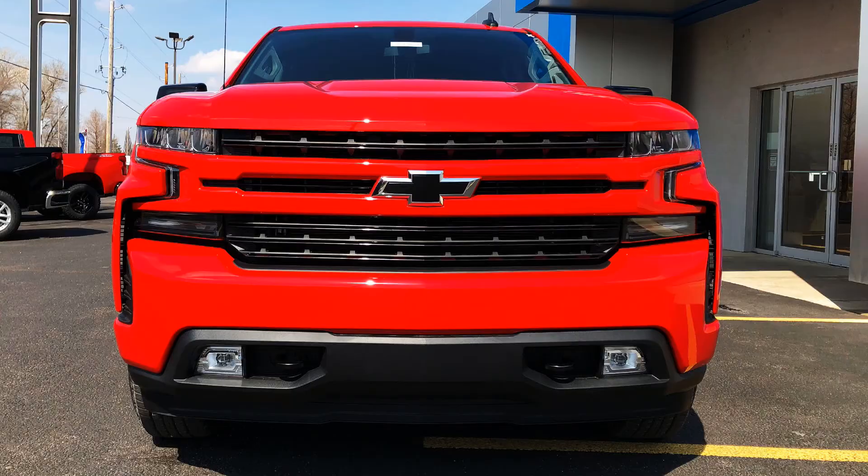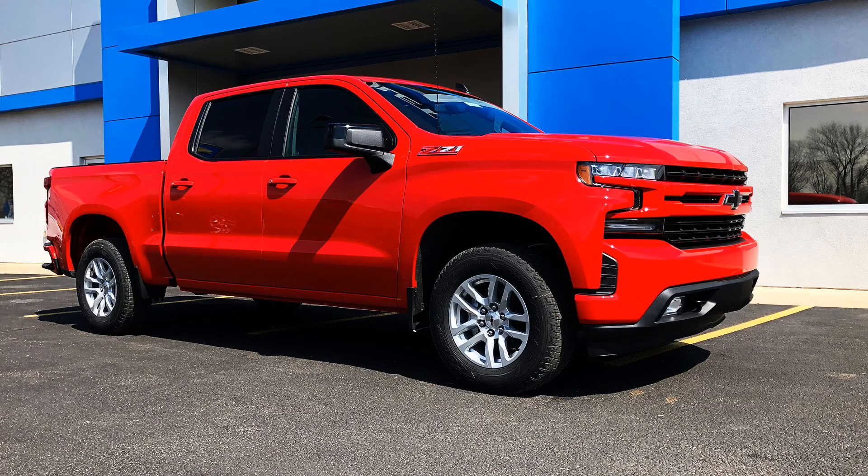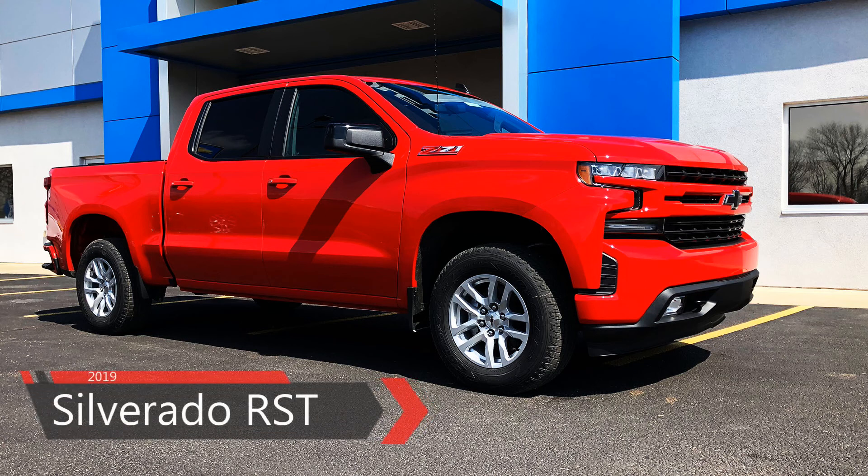The 2019 Chevy Silverado RST is a sporty yet functional truck for the modern driver. Come find yours today at Lubbers, the friendly way to buy.